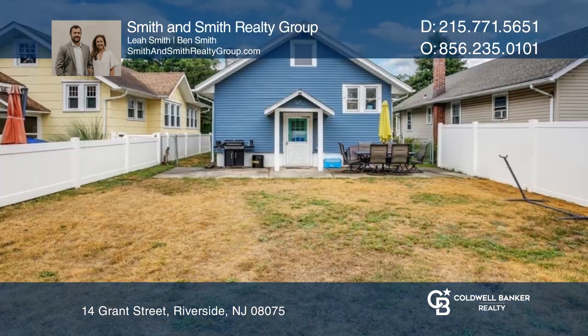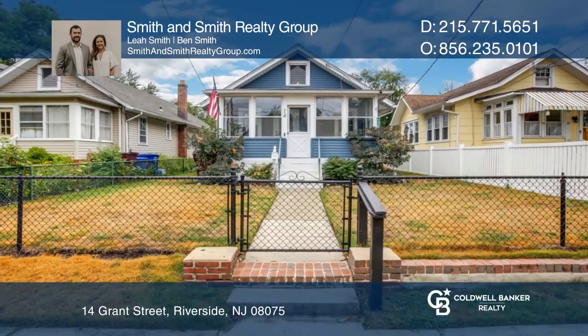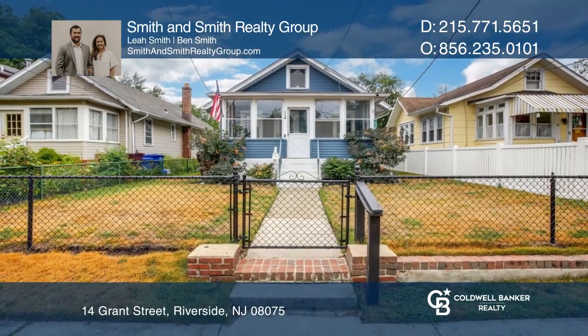Updates include the flooring, electrical, and a new hot water heater. Call Smith & Smith Realty Group to learn more.